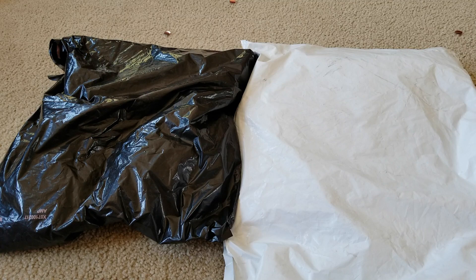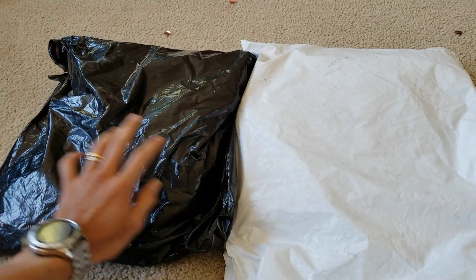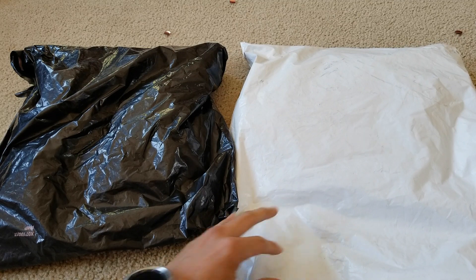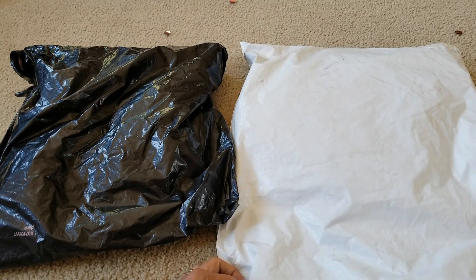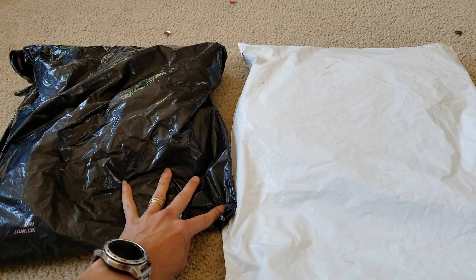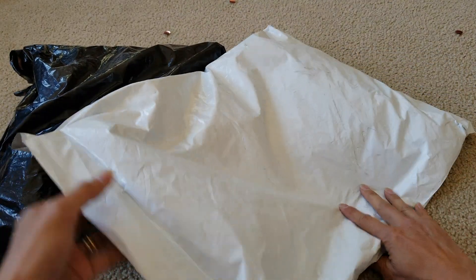Hey YouTube, welcome back guys. Today I'm going to unwrap two packages — this one is Victoria's Secret and the second one is Ann Taylor. I'm not sure what she got; this is my wife's purchase. I'm just going to do the unboxing for you guys to see.